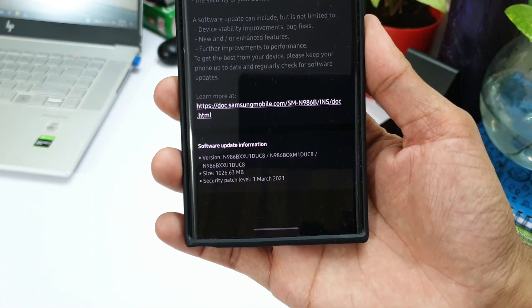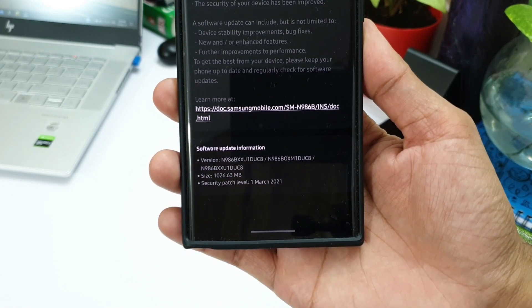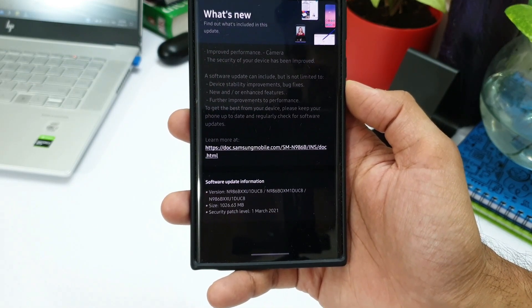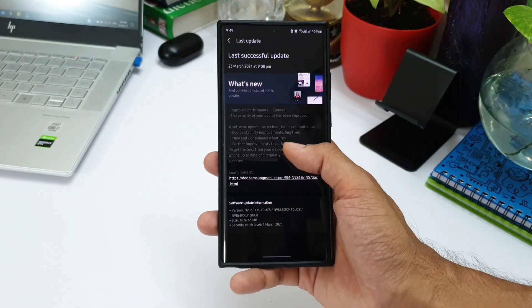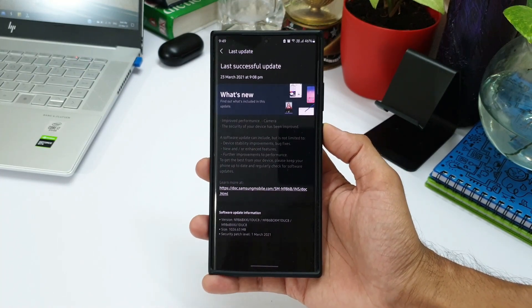It's kind of strange — I'm not really sure what has arrived with this update. It just says improved performance in the camera department and improved security, along with the rest of the things we usually see on every security patch. I have already updated the phone and checked out the camera application but could not notice anything new in that section.